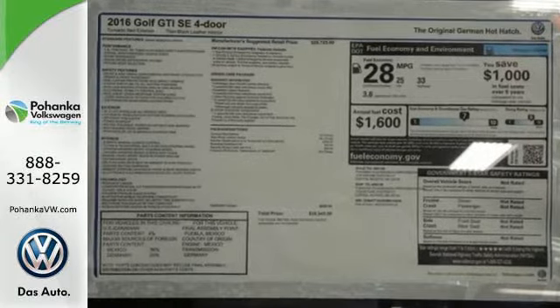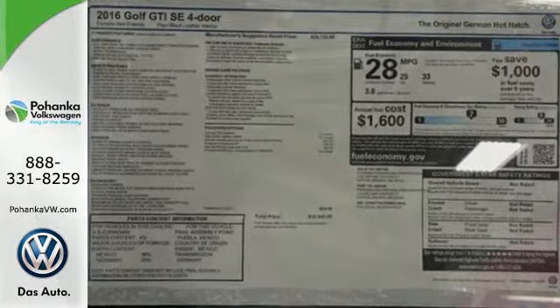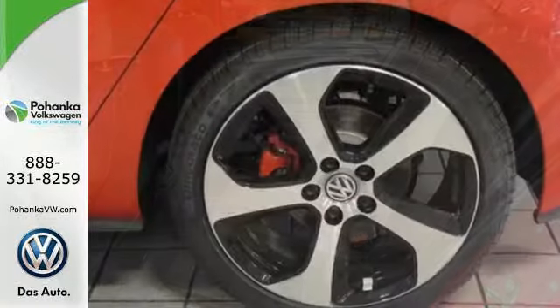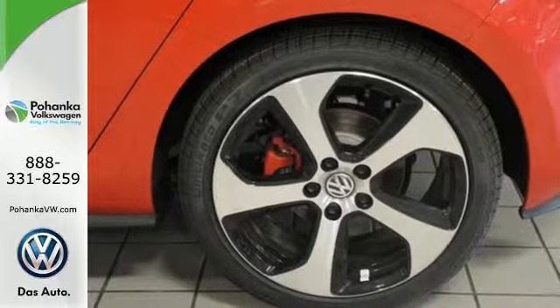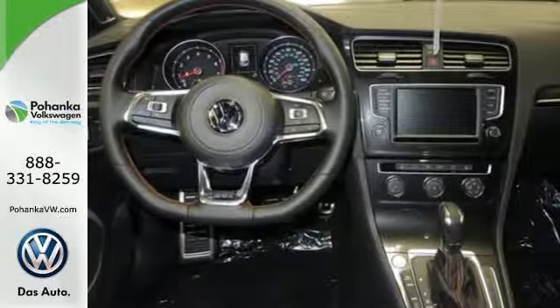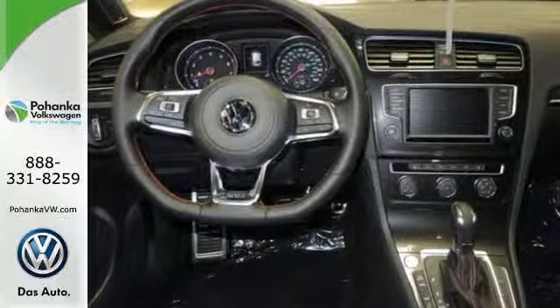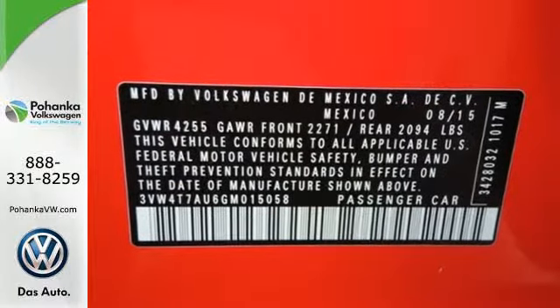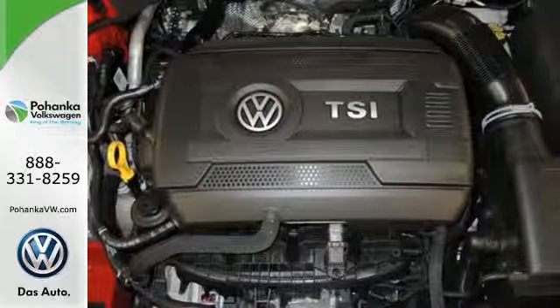Plentiful amounts of adaptable cargo space, ambient lighting, heated sports seats and a touchscreen sound system put a smile on your face. But what really pegs the smile meter is the turbocharged engine, sport-tuned suspension and XDS Plus cross-differential system that's there for you on every inch of every inviting curve.